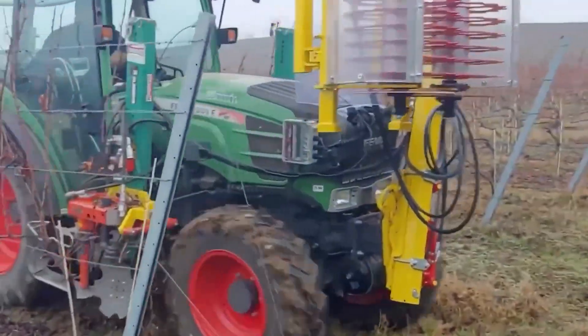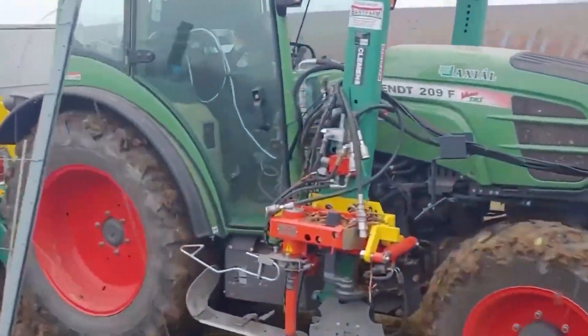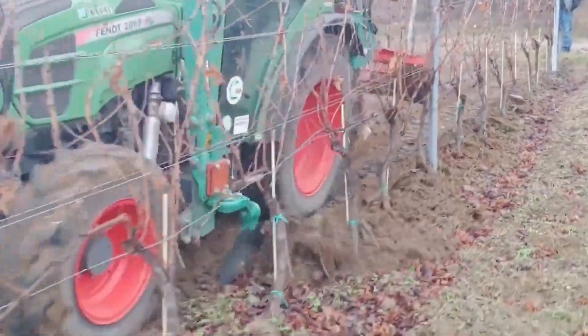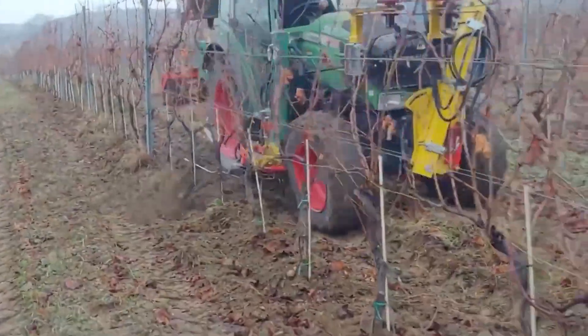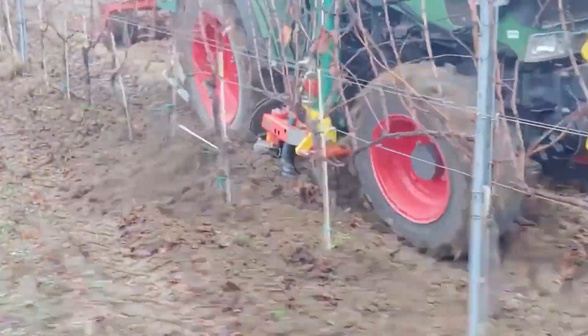As we delve into the functionalities of this autonomous agricultural solution, we uncover a transformative approach to farming that embraces the possibilities of technology for a more sustainable and efficient agricultural future.